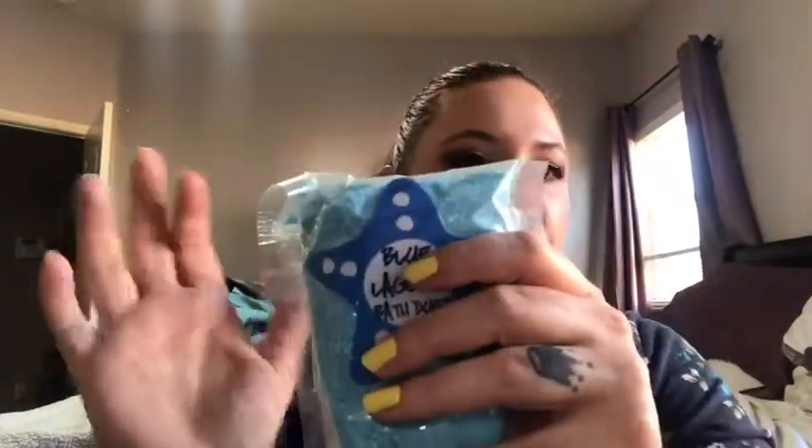I also got bath stuff here. I got it last time too — it's the Blue Lagoon. Ethel likes it because of how it turns the water blue, so I got this one again. And then she sent a little sample — a little piggy soap. Her soap smells so good. I don't know what scent that is but it's a cute little piggy soap.